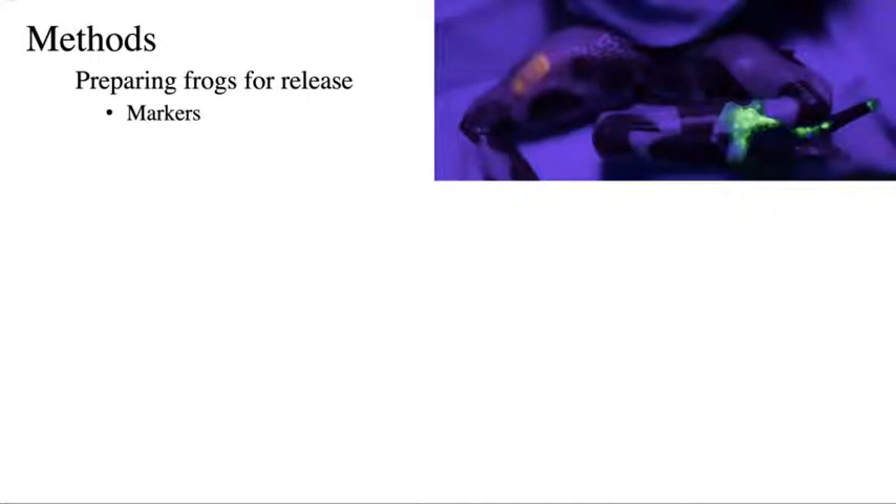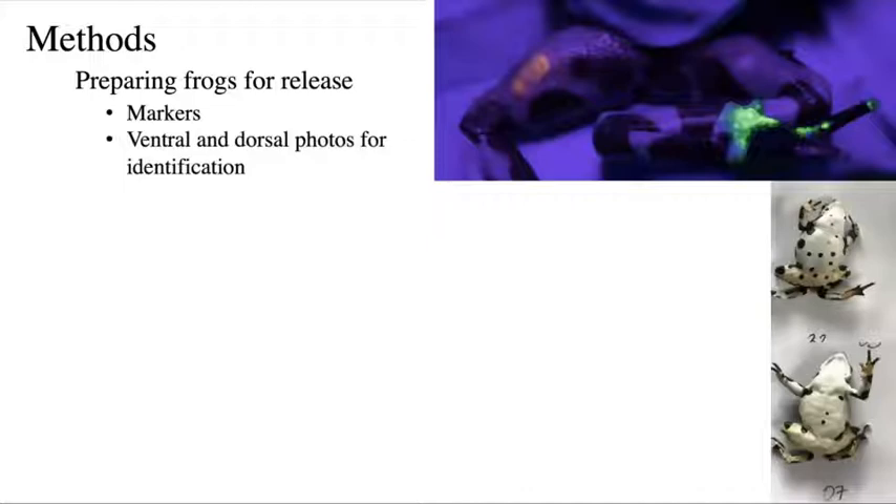We take ventral and dorsal photos for identification. Atelopus have unique markings, so it's pretty easy to tell them apart. Ideally we want to avoid this when we have larger sample sizes because it's a tedious process sorting through photos and trying to ID frogs by markings, but it's fairly easy with smaller sample sizes. Don't be afraid to use this method. Here are a couple Atelopus limosus males — pretty distinct markings. Their dorsal coloration is a bit more tricky to tell apart, but overall it's very doable.